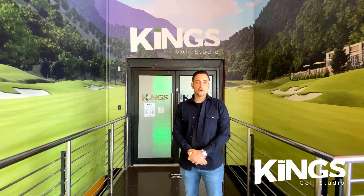Hi guys, my name's Joe, I'm one of the co-founders here at King's Golf Studio, and welcome to our virtual tour.